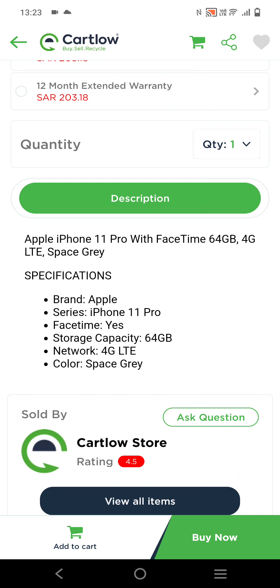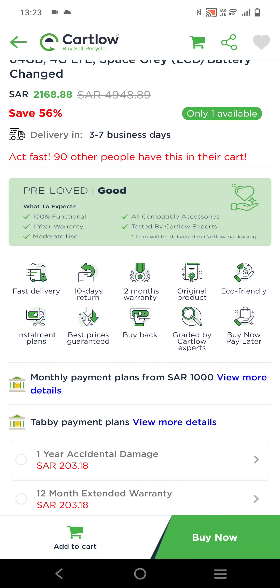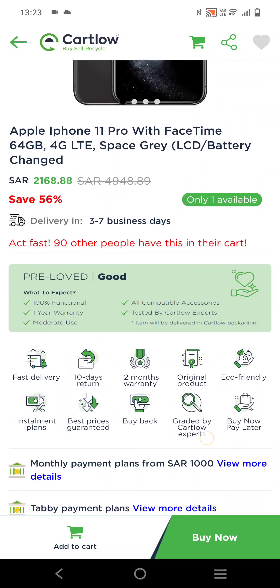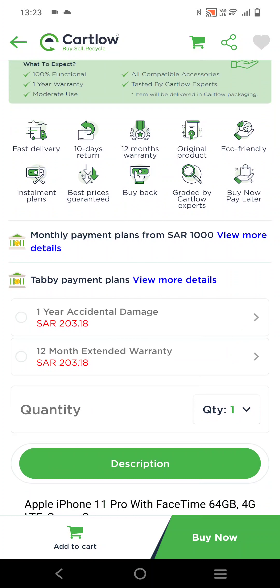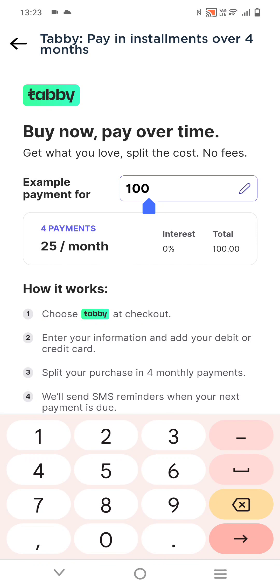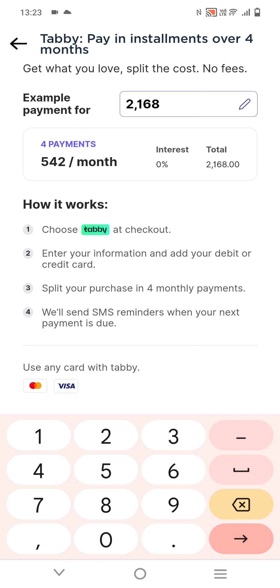After selecting Tabby, it will take you to the Tabby application and ask you to enter an OTP code. The four-digit OTP code will be sent to your mobile number. After entering the OTP code, you have to make your first month payment. For example, on a 2,168 SAR item, you need to have 542 SAR on your card.